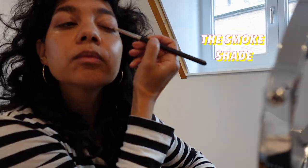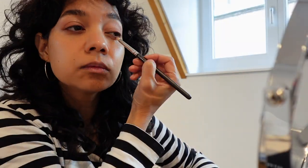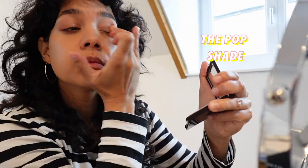With a pencil brush I add the smoke shade as a thick liner on the upper and lower lash line. With a flat petal brush I put the smoke shade on the outer and inner soft part of my upper eyelid. And then I use my finger to add the pop shade to the middle of my eye.